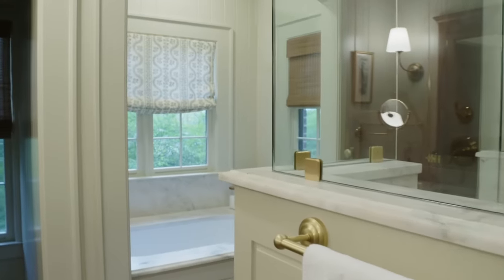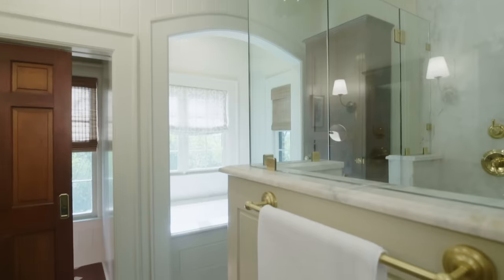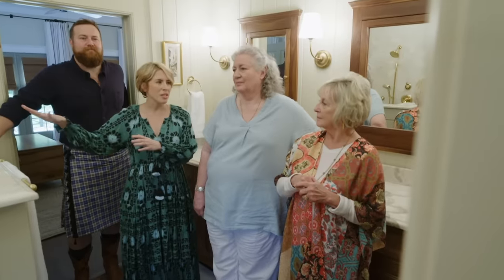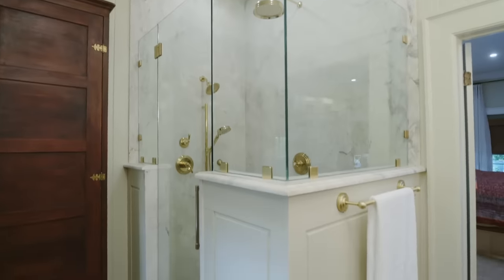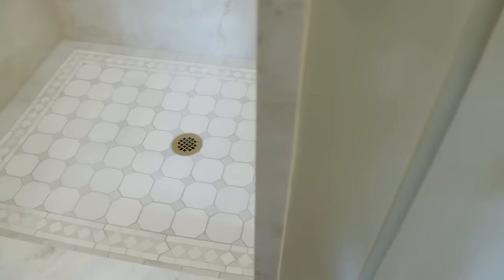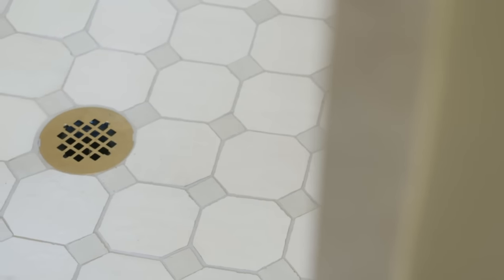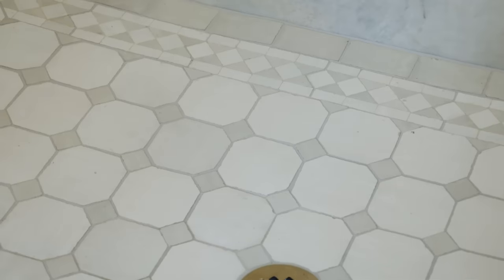Y'all added this little alcove, right? Yes. The Jacuzzi tub was in the corner but there were no walls to have a private toilet, and the shower was always in this corner. Can I look at the tile in here? I love it — look at the floor. The tile floor nearly killed Mr. David, bless him, because it took a lot of math to figure out how to make that pattern land like that. It is amazing.